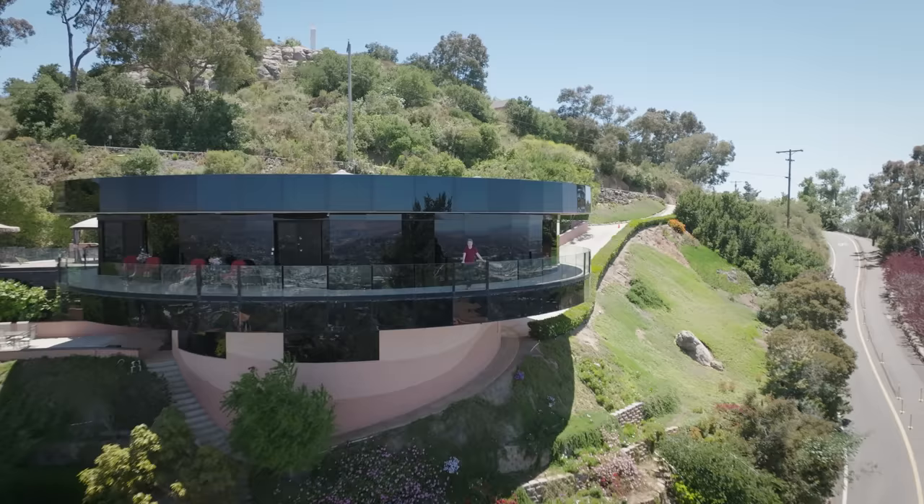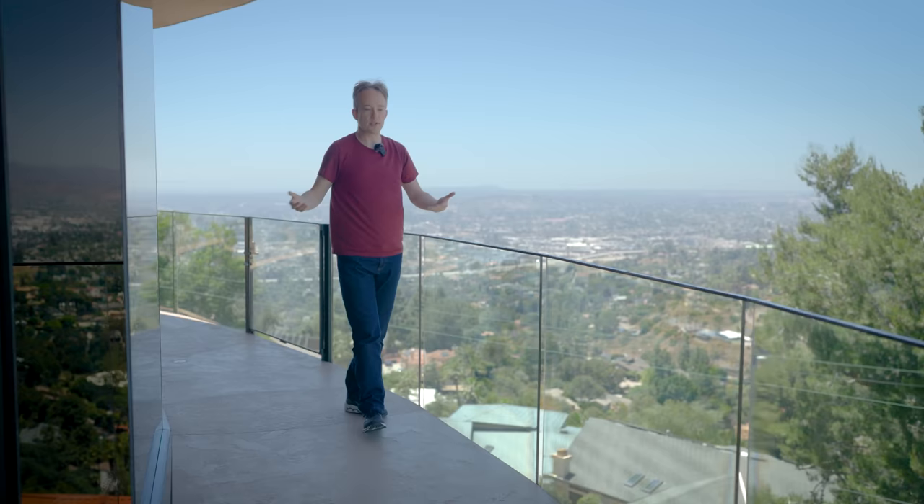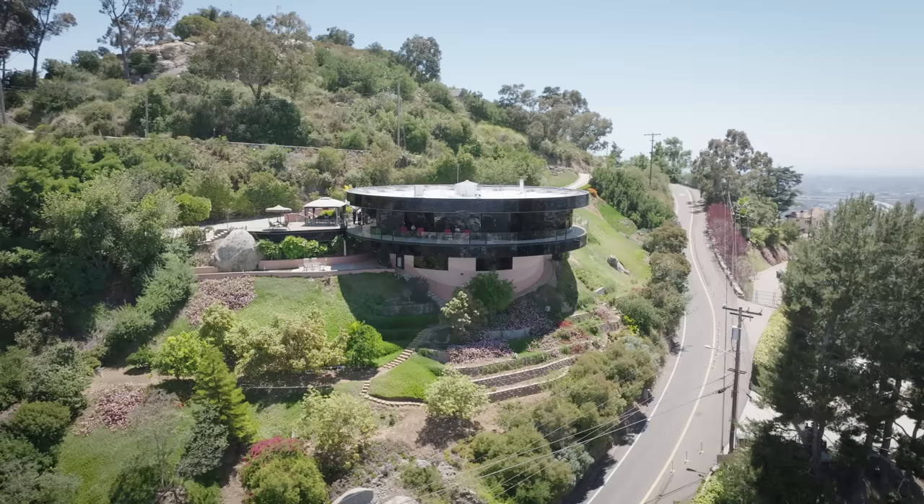The real estate agent got in touch and asked if I wanted to have a look around. To be clear, this is not an advert — they're not paying me. But I just wasn't going to turn this down, because there are two things I want to find out: how on earth does the plumbing work, and if this is someone's dream house, why are they selling it?